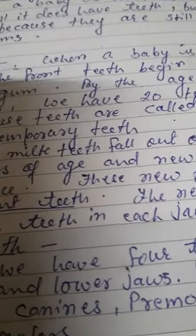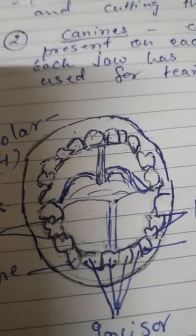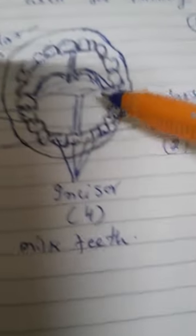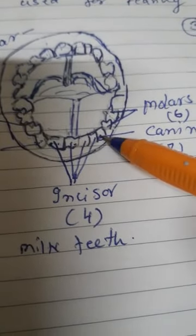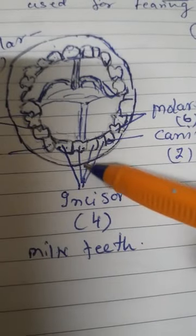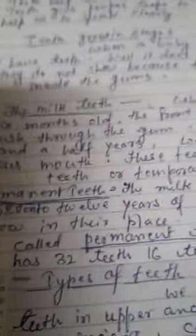These 20 teeth are called milk teeth, or temporary teeth. Temporary teeth means that when permanent teeth come, these teeth fall away. In this figure, this is the milk teeth — the front four teeth are incisors: one, two, three, four.